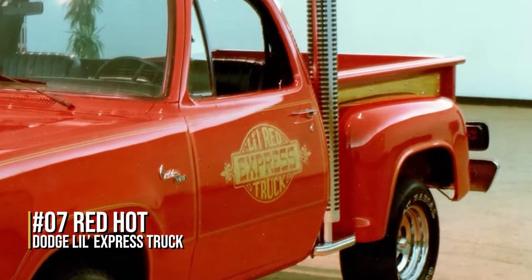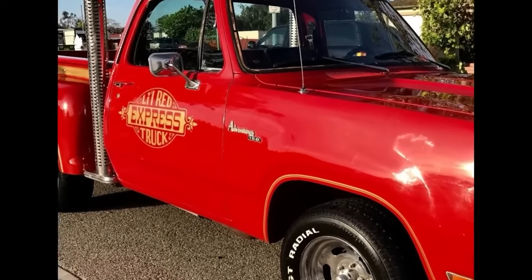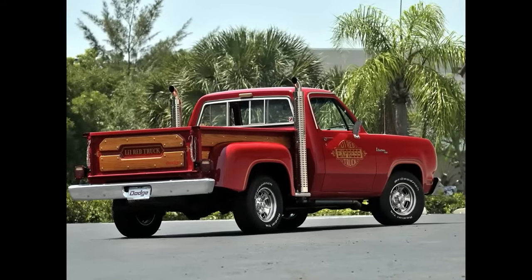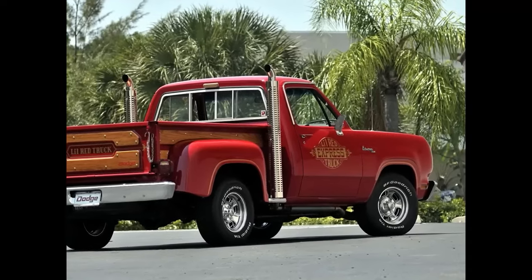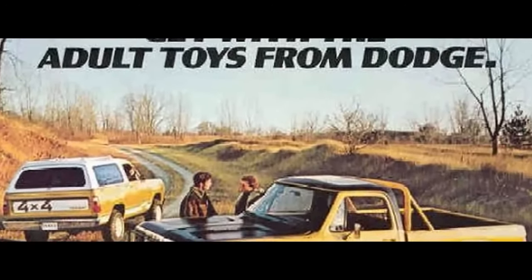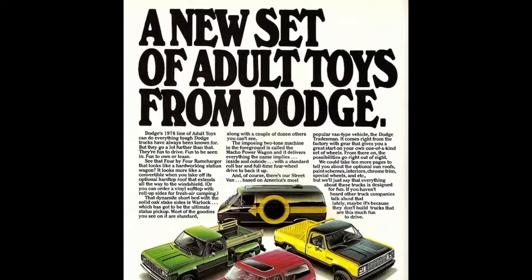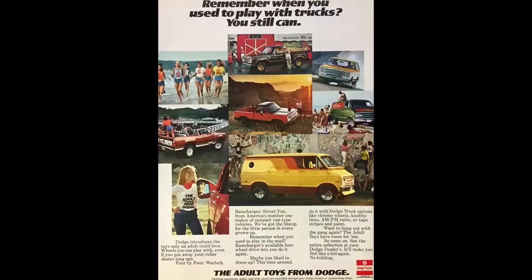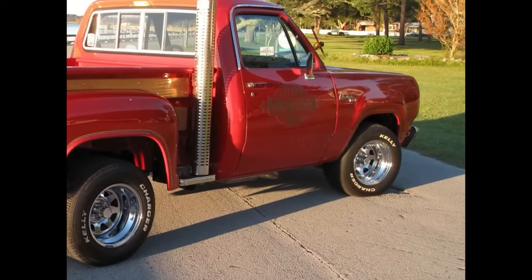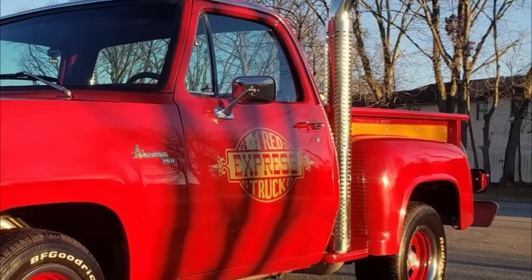Number 7: Red Hot Dodge Lil' Express Truck. Dodge has always been good at making cool muscle cars like the Charger and Challenger, and back in 1978 they came out with a pretty wild special edition truck called the Lil' Express. It didn't have to follow the same emission rules as regular cars since it was technically a truck, so they stuffed a big 5.8-liter V8 under the hood that made 225 horsepower — a ton of power for the late 70s. They added some stacked exhaust pipes coming out the back and mated it to an automatic transmission. This crazy little short-bed Dodge pickup became the fastest thing on wheels that year.